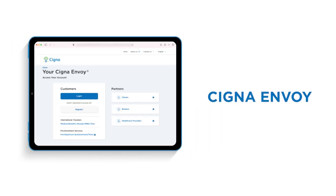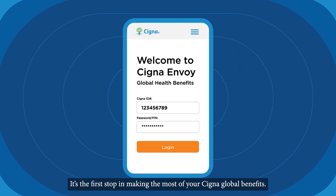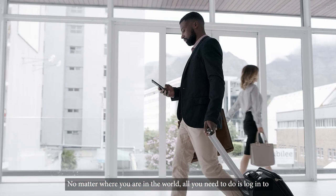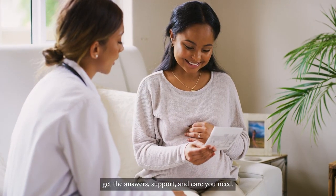One of the ways we simplify healthcare is through the Cigna Envoy website and mobile app, available in multiple languages. Envoy gives you the tools you'll need to manage your health and benefits. It's the first stop in making the most of your Cigna Global Benefits. No matter where you are in the world, all you need to do is log in to get the answers, support and care you need.